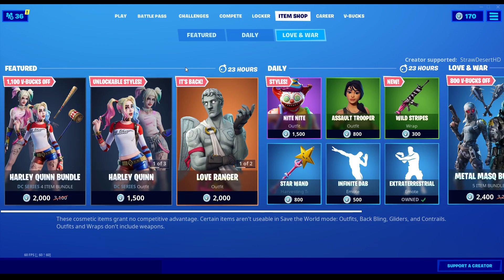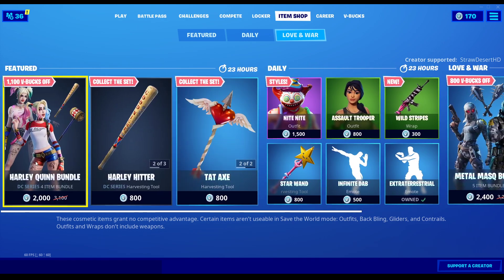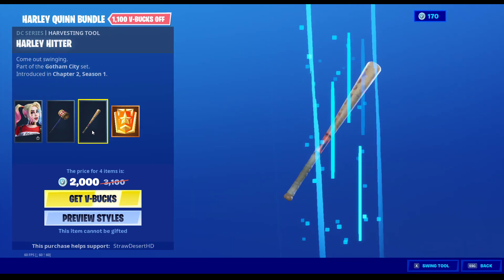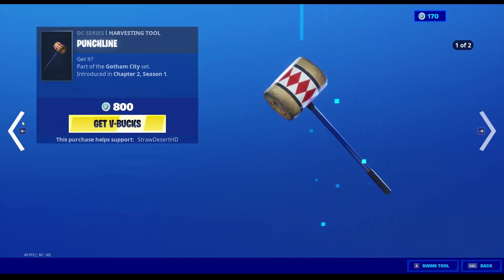It's not here — that's weird. Harley Quinn is still in the shop. The Harley Quinn bundle comes with Harley Quinn, Punchline, Harley Hitter, and Challenges. You can get all of these separately.